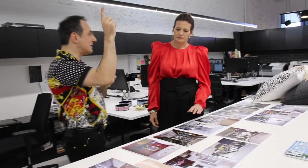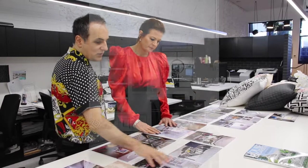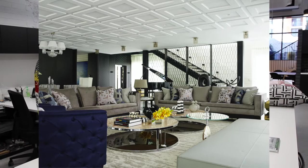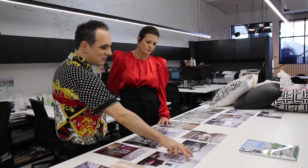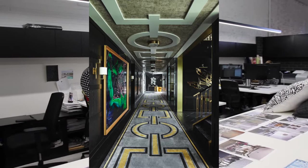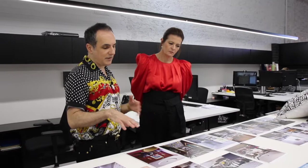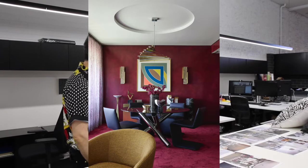I always talk about the fifth wall — the ceiling. A lot of ceilings are neglected, just getting a coat of white. A really easy way is to add panelling to a ceiling. These two homes — one in Bellevue Hill and one in Brisbane — use panelling that becomes more subtle texture, playing with squares as a pattern. And for the really brave person, you can put wallpaper on the ceiling, which adds mood and drama. In our own place we just added a clean circular coffer, and that just becomes a pattern in itself.